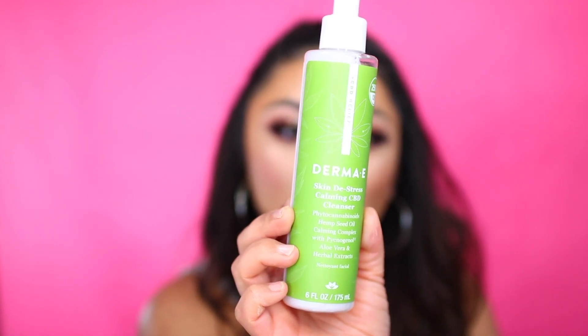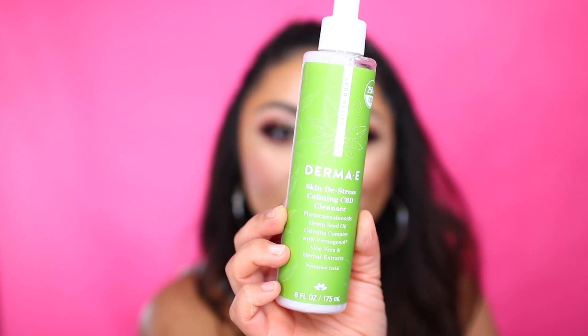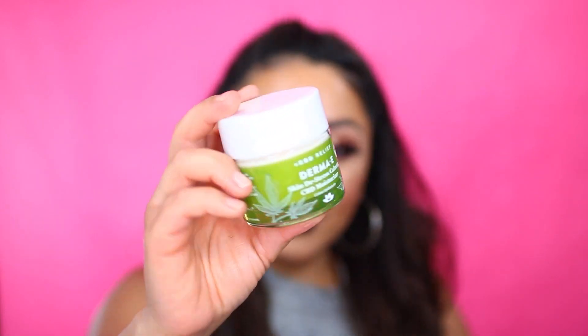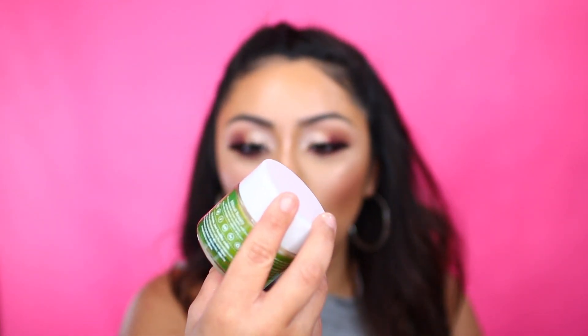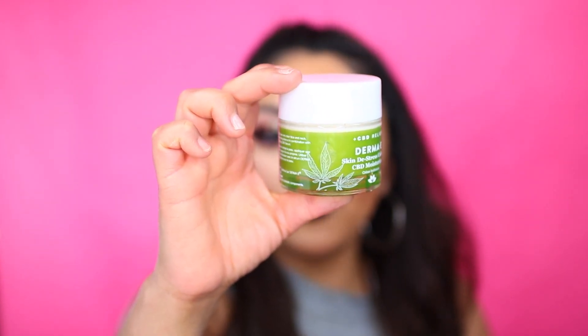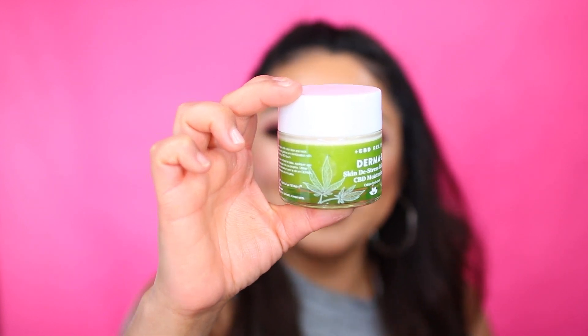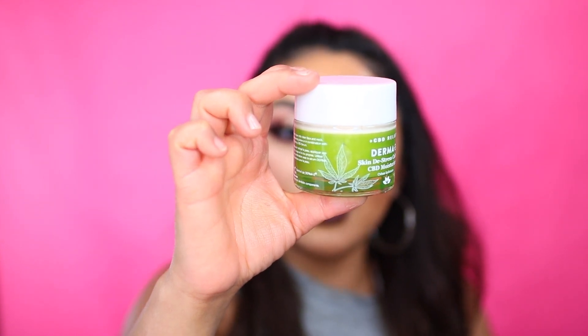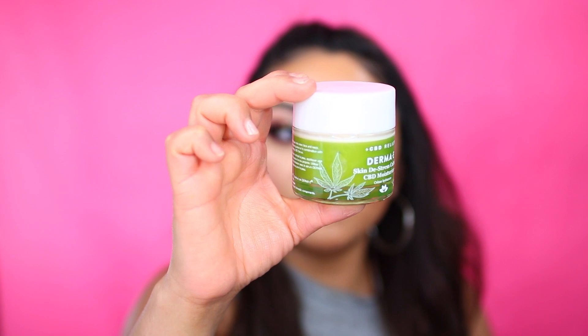This product here is cruelty-free, GMO-free, 100% vegan, gluten-free, soy-free, and it's recyclable. I've actually been using it these past three mornings and I really like how moisturizing it is. And this here is the Derma E Skin Distress Calming CBD Moisturizer. On the back it says it's fragrance-free and formulated with phytocannabinoids to help soothe uncomfortable skin, while hemp seed oil promotes a hydrated skin barrier, reducing susceptibility to irritants. It's actually a really thick moisturizer, so I like how hydrating it leaves my skin feeling.